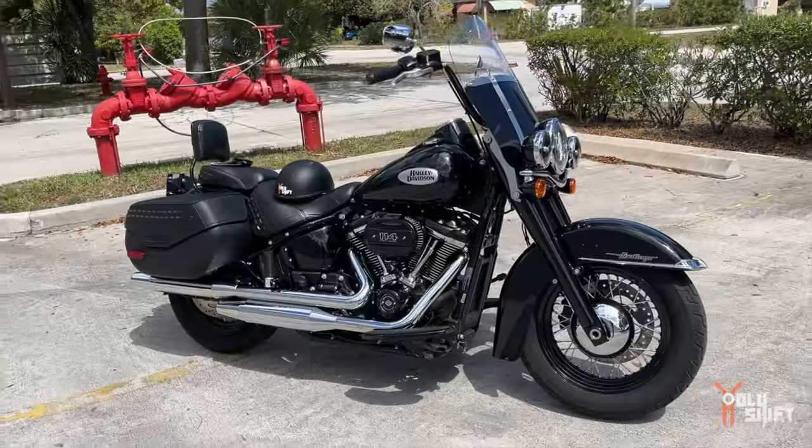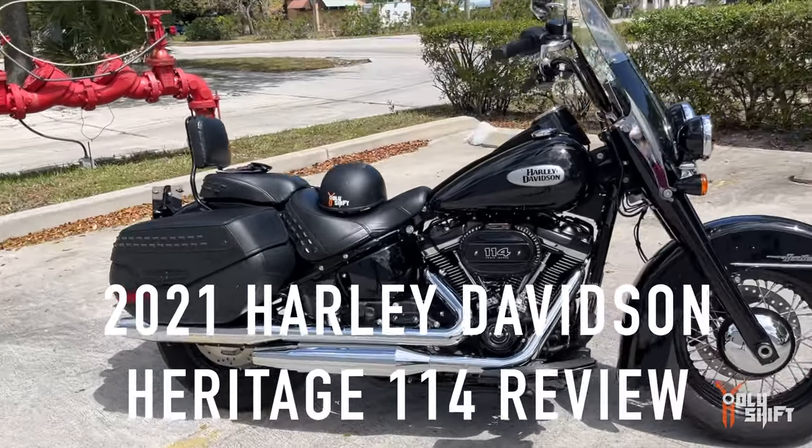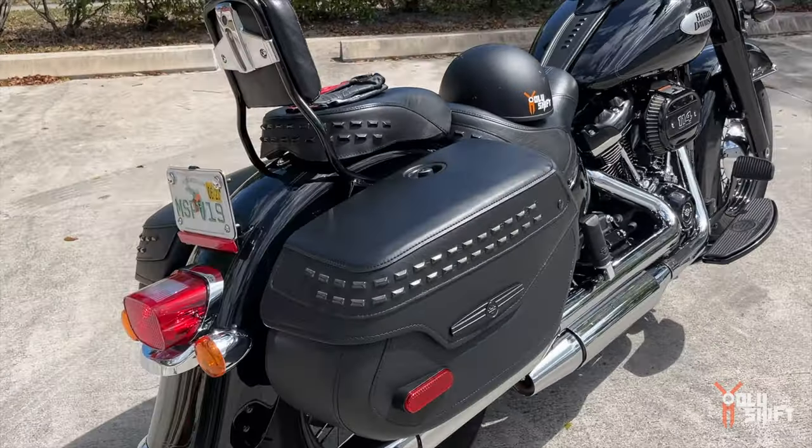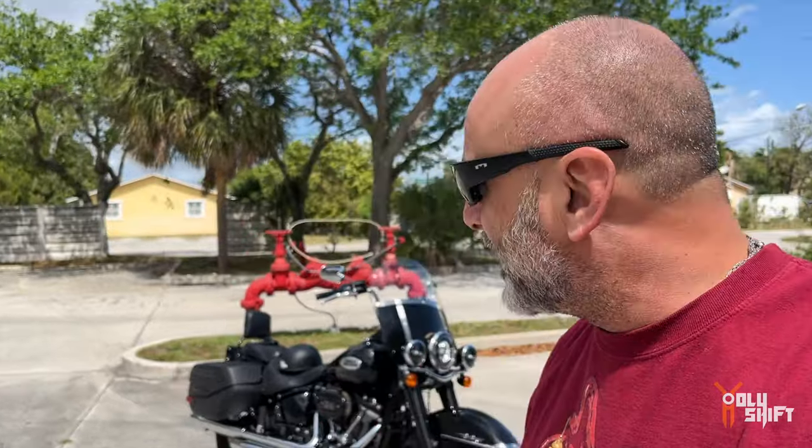I just picked up the bike from RMM Motorcycles. Going to ride it over, load it up at my parents' house, and head over - ride to Daytona. Stay along for the ride, I'm going to review it. It's my first time actually on the Heritage. It's a 114, great pickup, great engine. It's got about 9,000 miles on it - it's a 2021. I'm really excited to ride it.